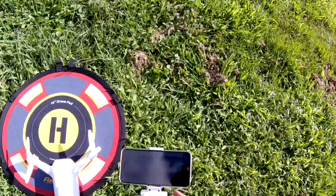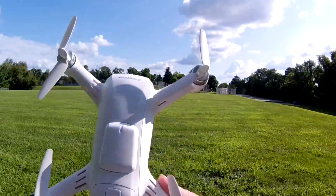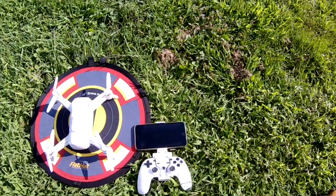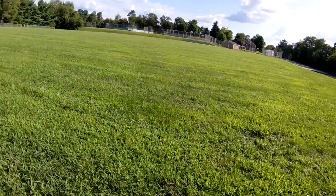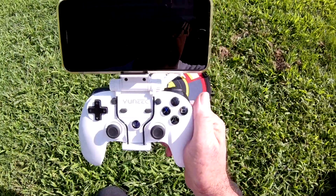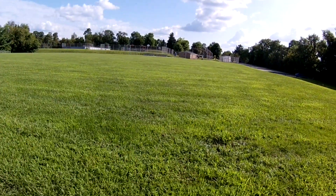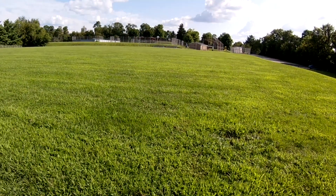Alright guys, that was it — the geofence test with the Breeze. It passed the test. It just didn't do the return-to-home like I thought it was going to, but hey, just stopping is good enough for me. As long as it didn't fly off into the weeds like it did for Jay, I think everything was good. It just made it out to 340 and stopped — so that's what it does for mine.